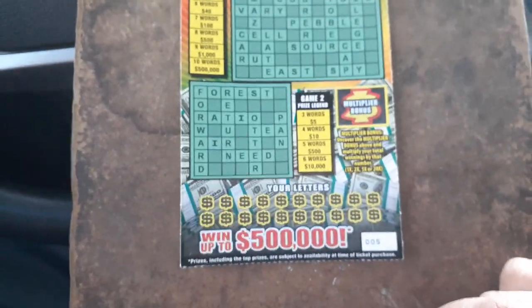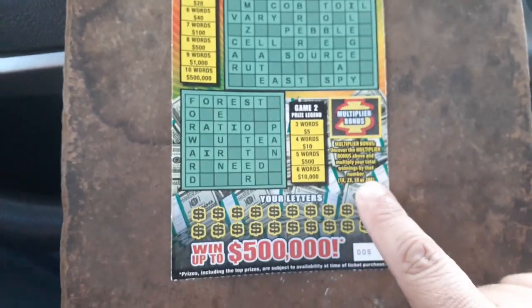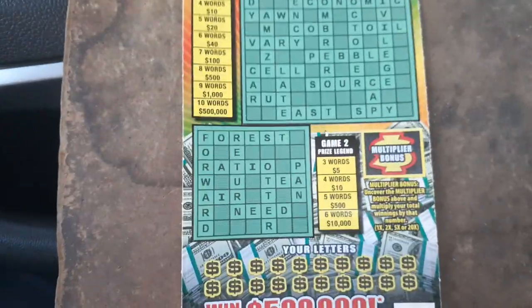Odds of winning this game is 1 in 3.99, which is good odds for a $5 ticket. And if you win, you can multiply your winnings by 2, 5, or 20. If you see a 1x, you just win the prize shown. Three or more words win per puzzle — $5 and up.